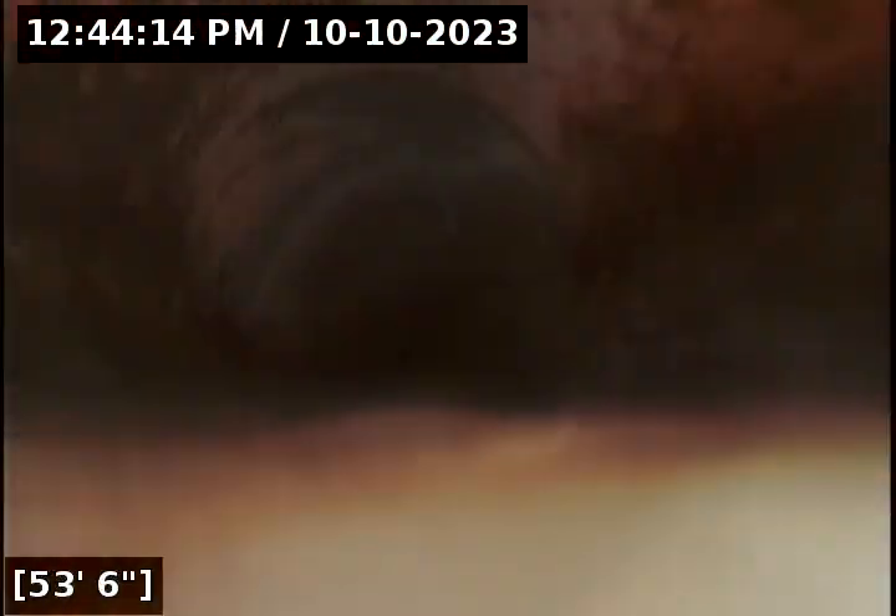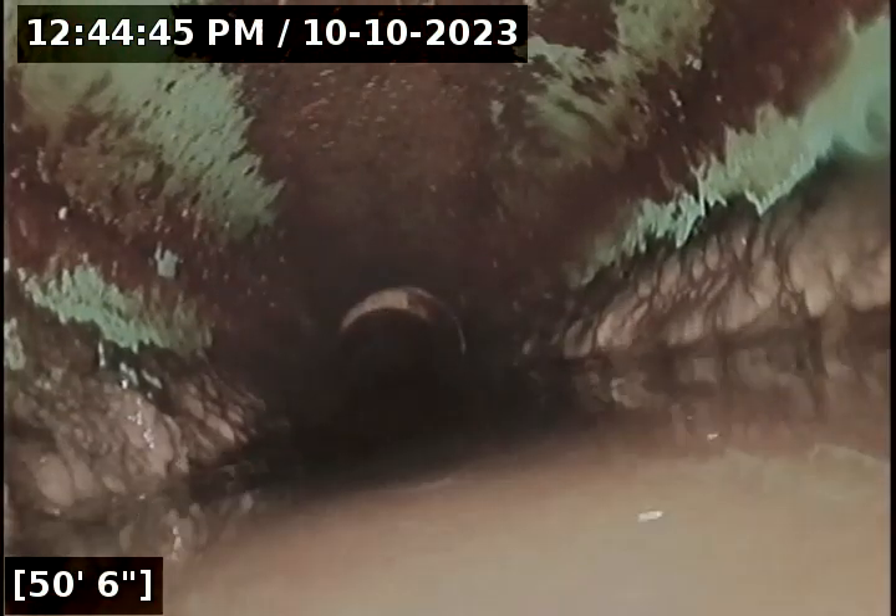There is some buildup in there. You can see at about 48 feet there is some sludge buildup and debris as well. You can see how the water receded after pushing through. There is possibly a small belly in this line here, and you can see the sidewalls have some sludge buildup, which is indicative of some standing water.